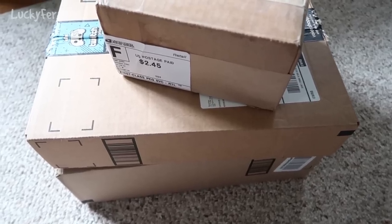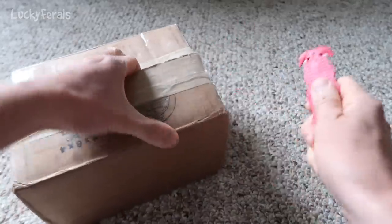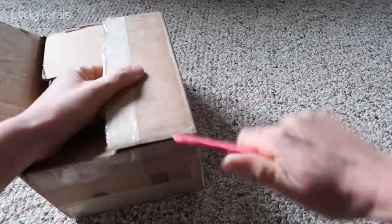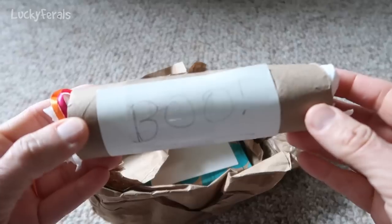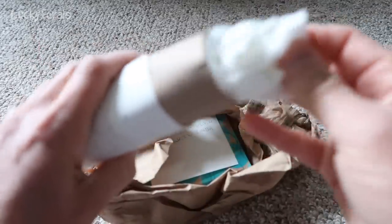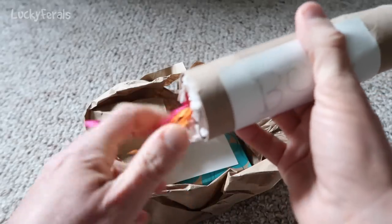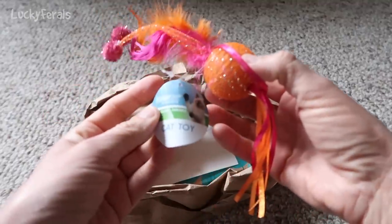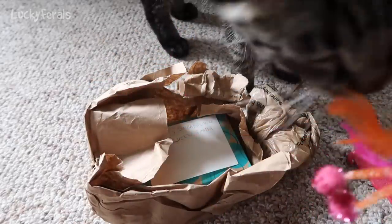Okay, let's do some mail time. This is the first package. This says Boo, and I wonder what it is. I don't want to break it — I think it's a toy. It's packed really well. Oh, it's a feather toy, it's a cat toy. Boo should love that. Simba came here to check it out. Not for you, Simba — it's for Boo.